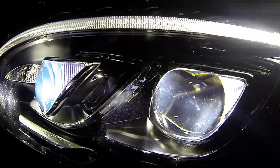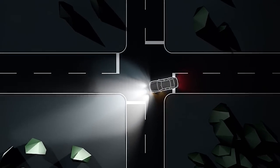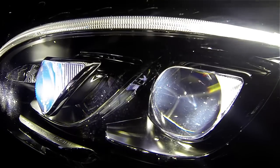The active light function is a system that pivots the headlights according to the steering movements of the front wheels. The cornering light function improves the illumination of the road over a wide angle in the direction you are turning, enabling better visibility in tight bends.